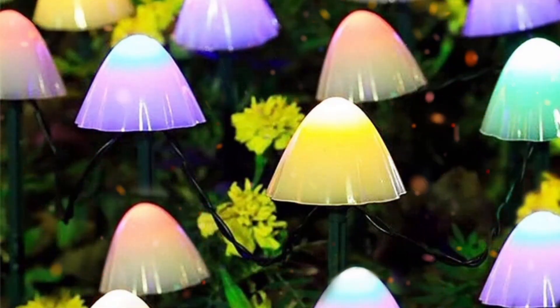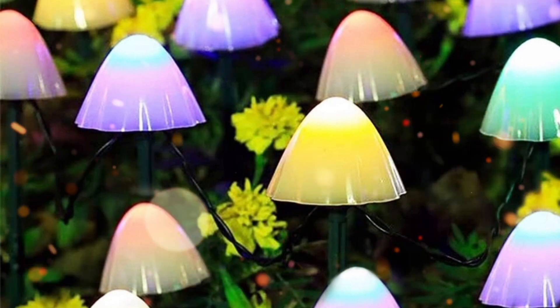Solar Mushroom Lights: these are perfect for the garden, flower bed, pathway decoration, and many other areas of the garden.